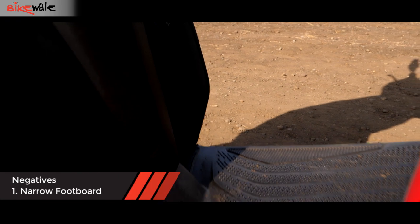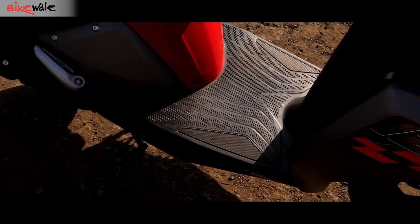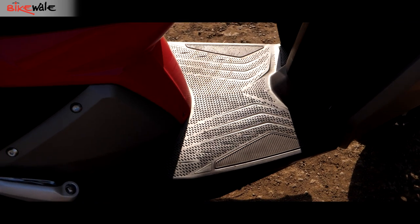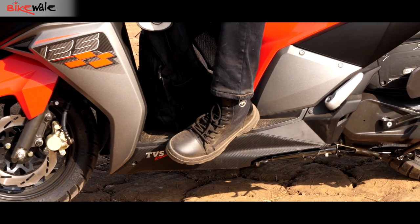Now for the things we don't like about the N Torque. A scooter's main USP is its footboard area, which is helpful for carrying a variety of stuff. In the N Torque, however, the space in the footboard area is at a premium — it's quite narrow, and if a small backpack or packet is placed here, there is very little space left for the rider's feet.